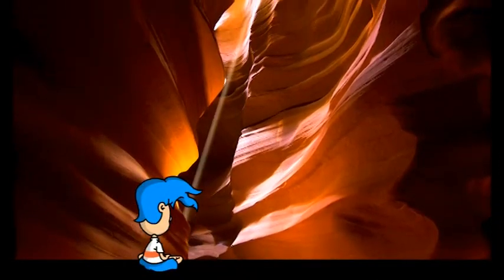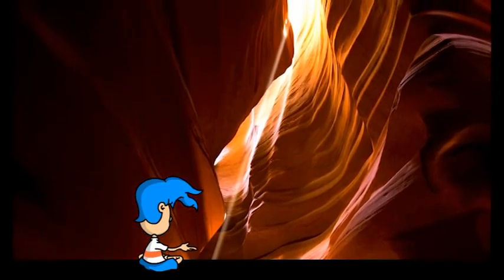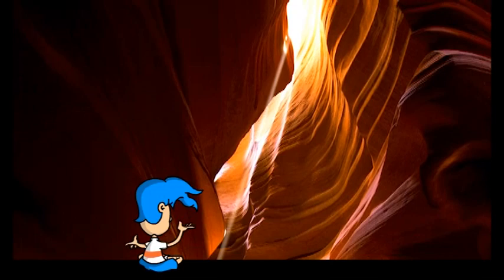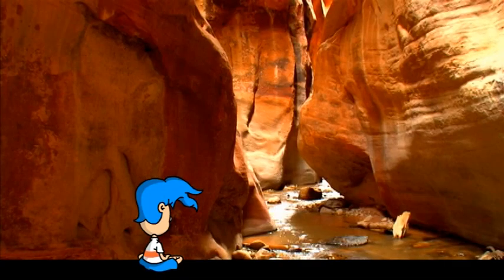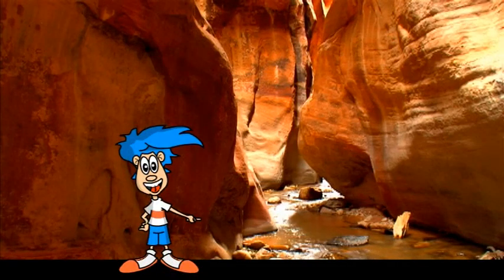Look how narrow it is! And look how deep it is, too! It goes from the stream at the bottom all the way up to the top! It sure looks a lot different from the sea stacks we saw at the beach! Let's find out if there's a name for this, shall we?